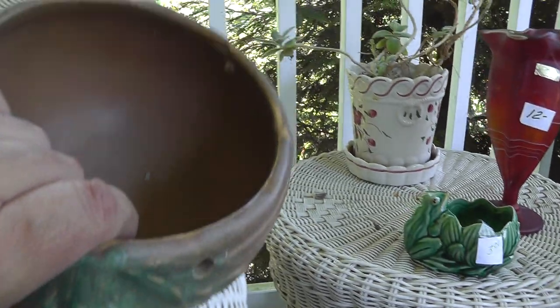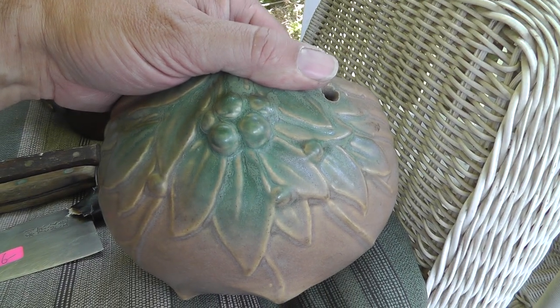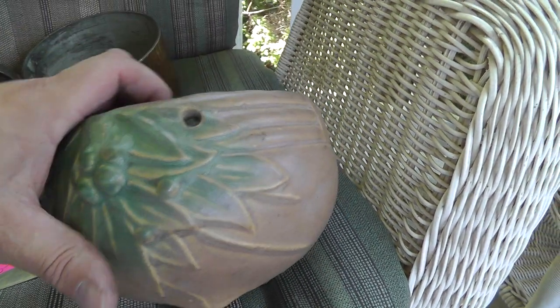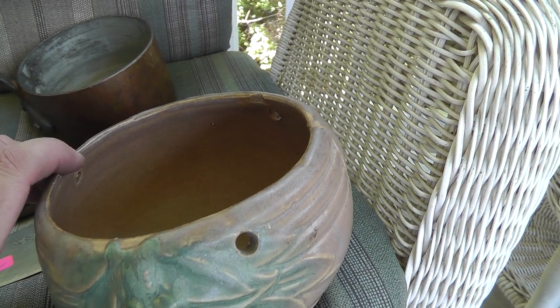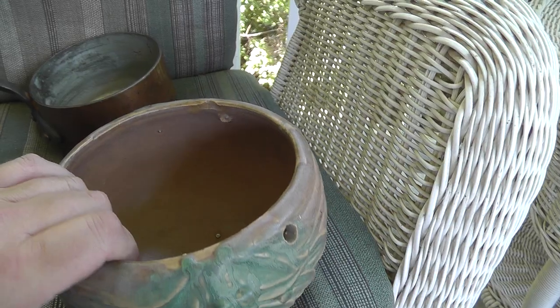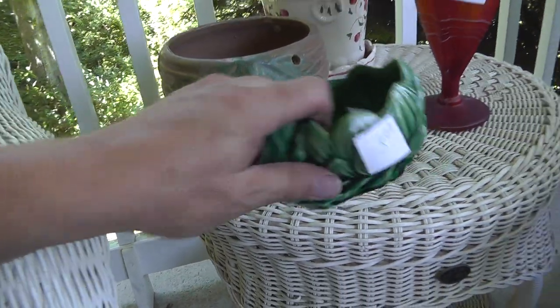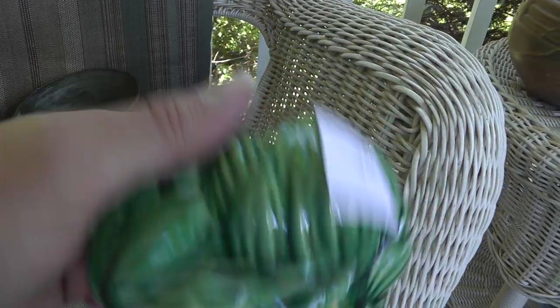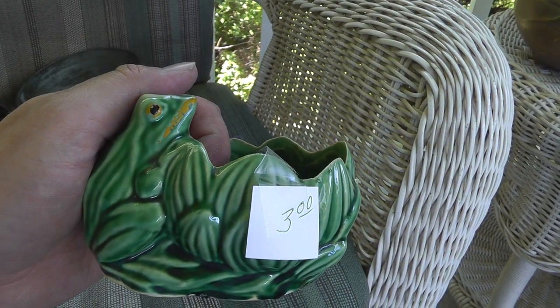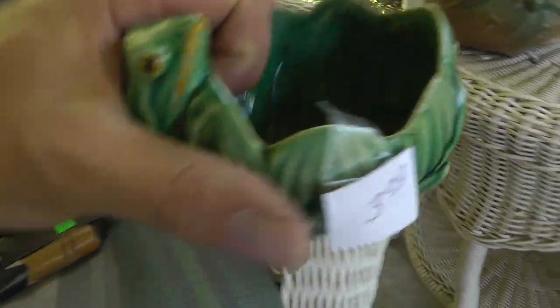Got a piece of pottery — it's unmarked, but it sure looks like Roseville. Might be Weller, but my money's on Roseville. $15. Too bad it doesn't have the cord or chain to hang it, but can't go wrong there. Also a piece of McCoy — once again unmarked, but pretty sure it's got the look. Not worth a whole lot of money, probably get about $25 for that.